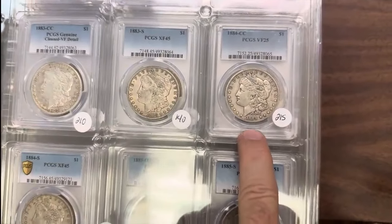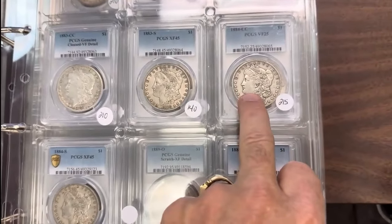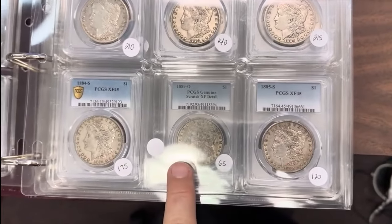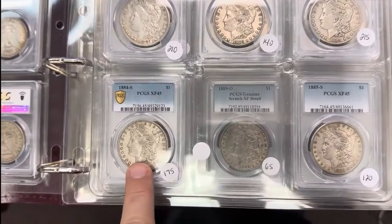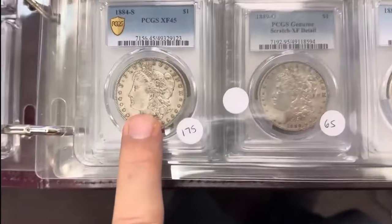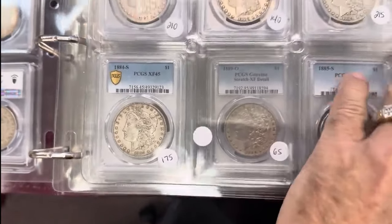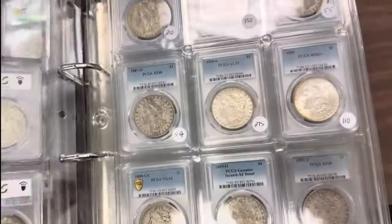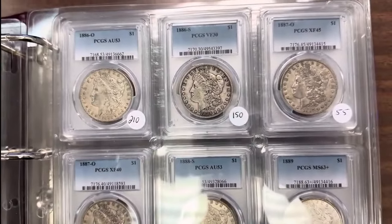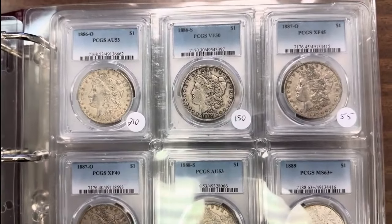It's an 84CC Very Fine 25 — a lot of people look for these, you don't see these graded very often. 85S and 84S Extra Fine 45. A lot of people will dip them out and put them up as AU. Unfortunately people do that with the 83S as well and the 96O — you see that a lot. They'll even put AUs up that are cleaned and tout them as AU58 or even Mint State 60.